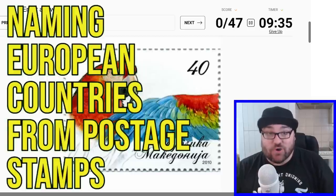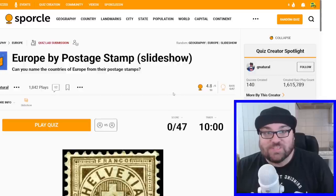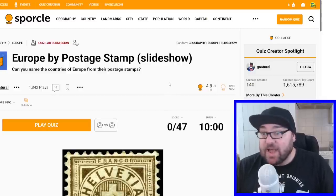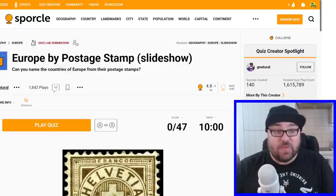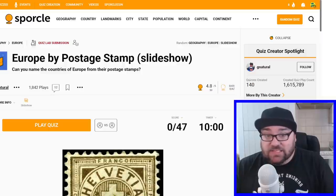Today I'm going to try and name every European country by a postage stamp. Kia ora, welcome to Mr Quiz, the channel where we play quizzes. Today we are doing a slideshow quiz. Thank you very much to G Natural for making this. We're going to try and name every European country by a postage stamp. This could be easy, it could be hard — we'll see how it goes. We've got 10 minutes on the clock. Let's just jump in and see how we go.